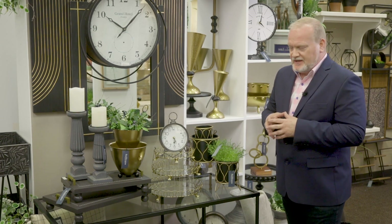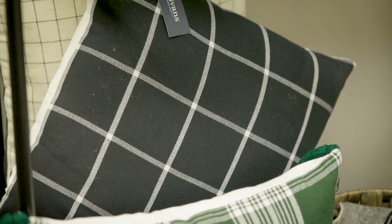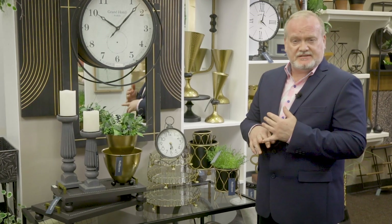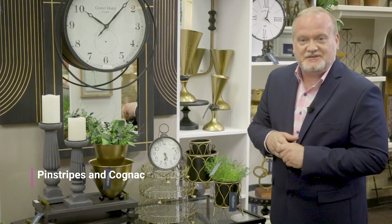It's a lovely little line to get a lot of bang for your buck. It has a lot of appeal to all kinds of different customer bases, generations, and decor types. I hope you've enjoyed the little walkthrough of Pinstripes and Cognac today, and we look forward to talking to you soon.